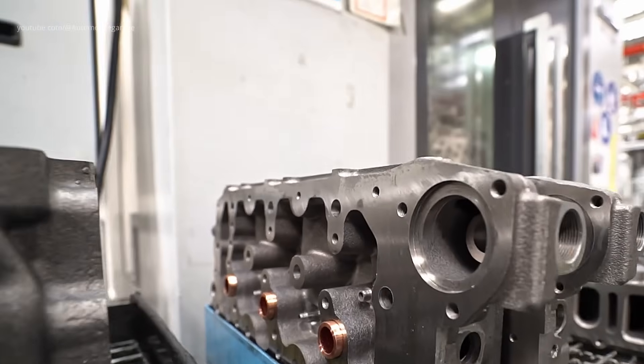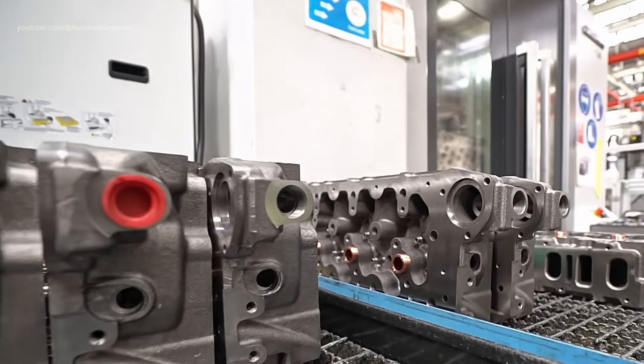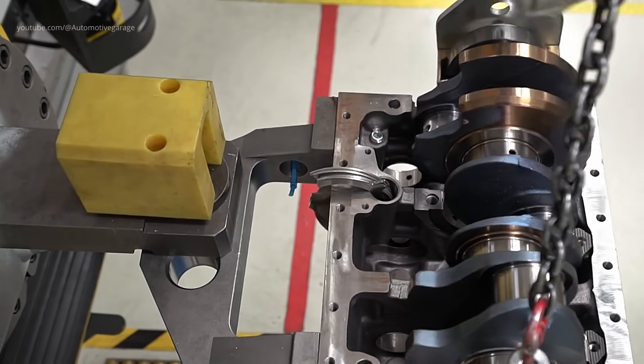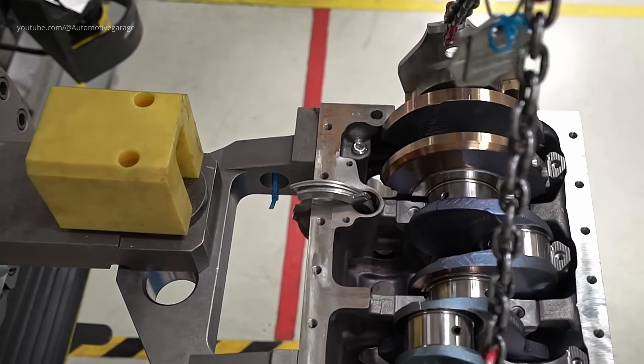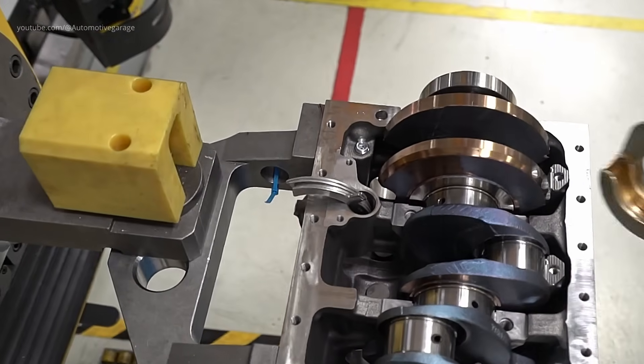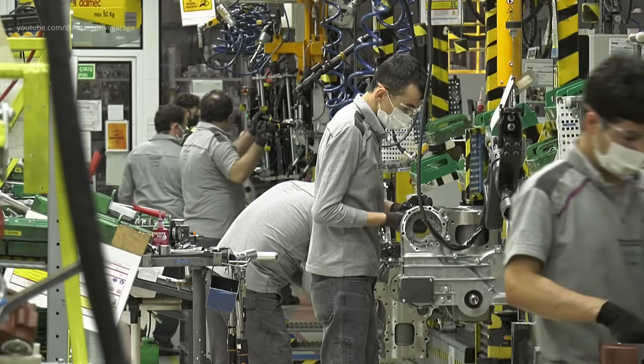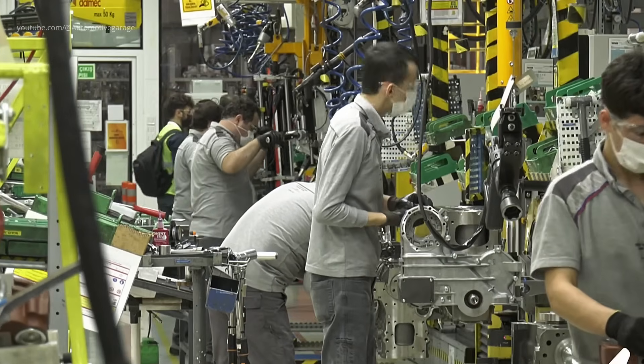Following machining, the engine components move to the assembly line. Technicians meticulously assemble each engine, installing pistons, crankshafts, camshafts, and other vital parts. Skilled workers handle intricate assemblies, ensuring each engine meets New Holland's stringent quality standards.